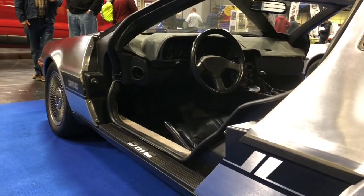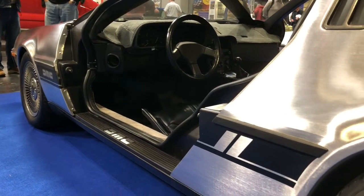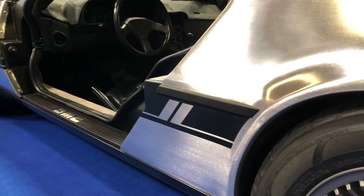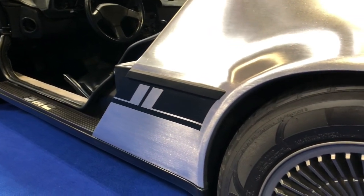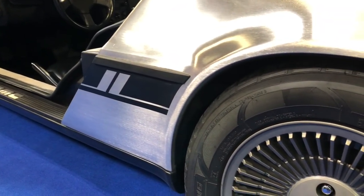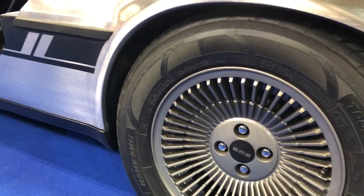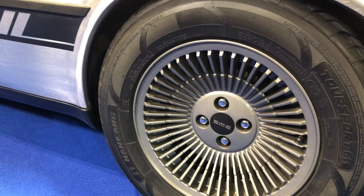Designed by Giorgetto Giugiaro, the wheels are in actual fact two different sizes — 14-inch at the front and 15-inch at the rear. By today's standards, the 195/60 R14 front tyres and the 235/60 R15 rear tyres are not that low profile for a sports car.